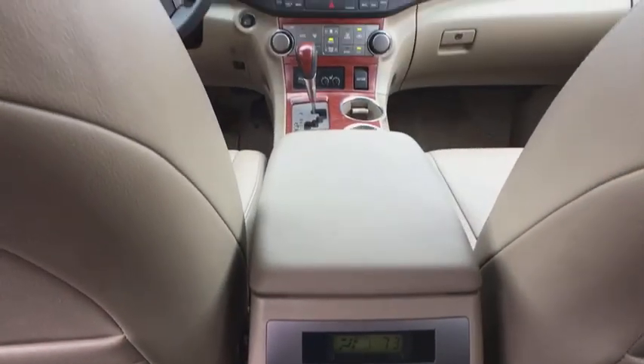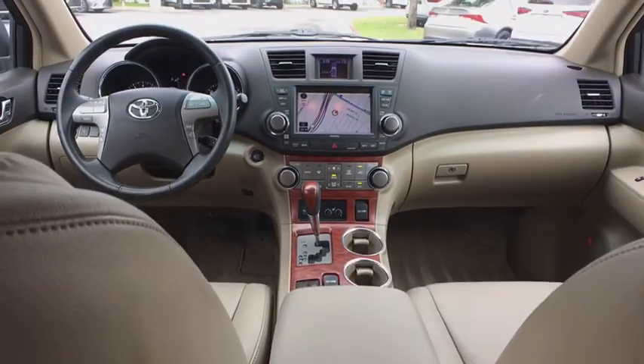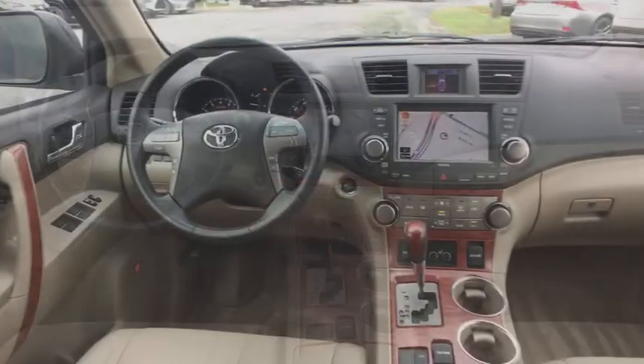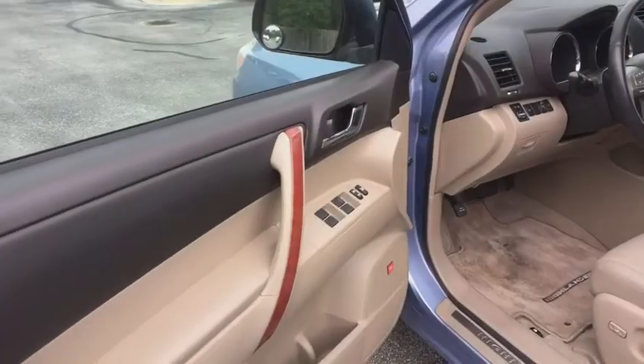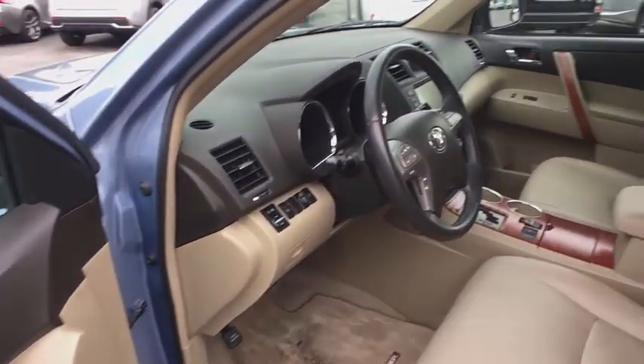Here are some of this vehicle's great options: power passenger seat, power driver's seat, traction control, CD changer, keyless entry, leather-wrapped steering wheel, dual airbags, alloy wheels, power steering.